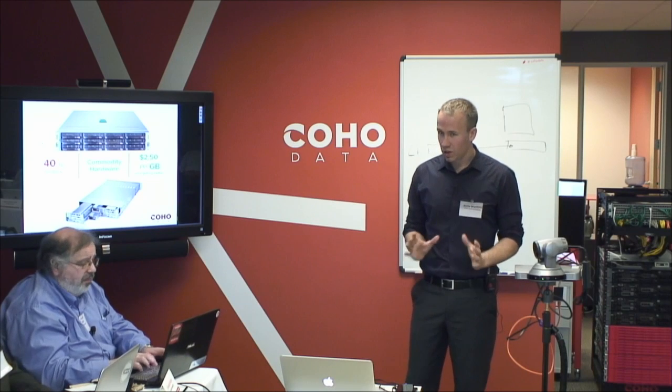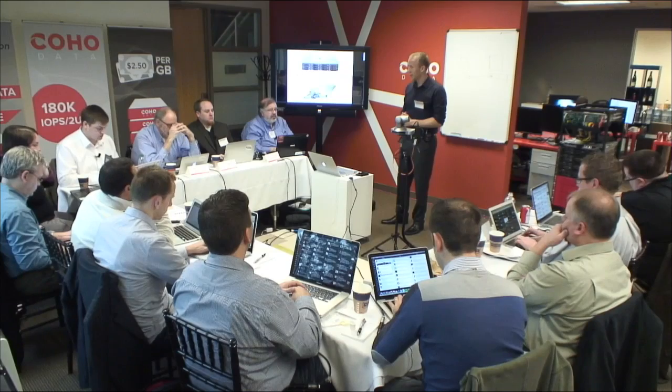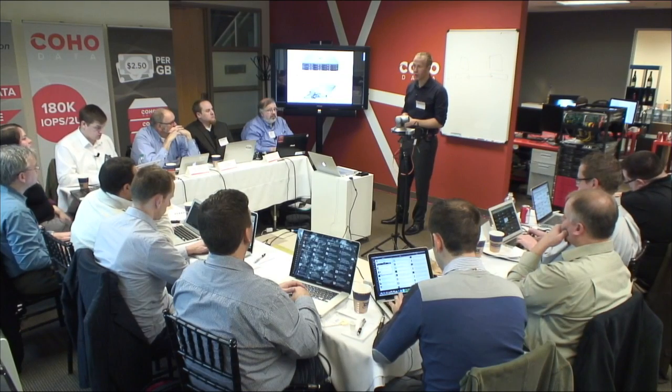So are there questions about the data path that you want to talk about? Or the next bit is where I put it together into a broader system.